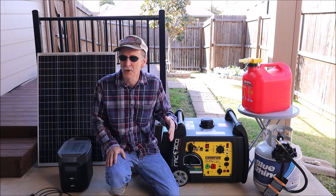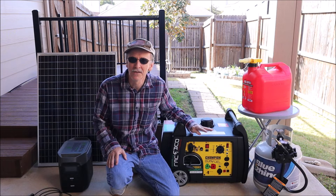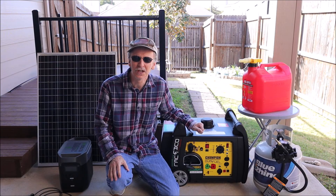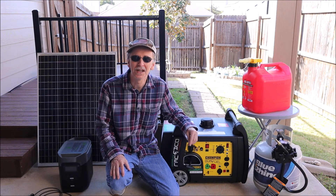Second, consider an inverter generator — it's quiet, lightweight, and more efficient. Third, a clean sine wave or pure sine wave is a must. Fourth, you want an electric start if you have a bad arm or arthritis. Lastly, a dual fuel generator will provide you with more options. The military has a saying that I think applies to a lot of this video: two is one and one is none.